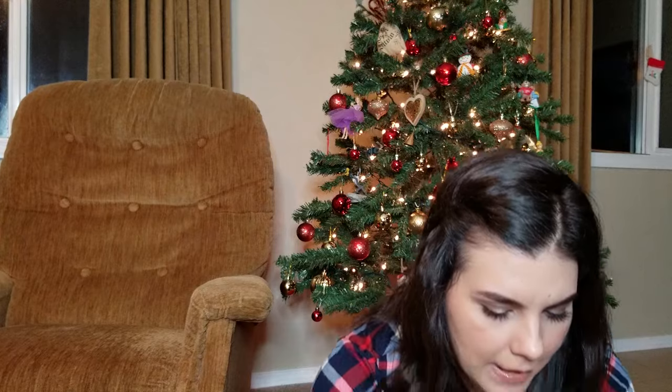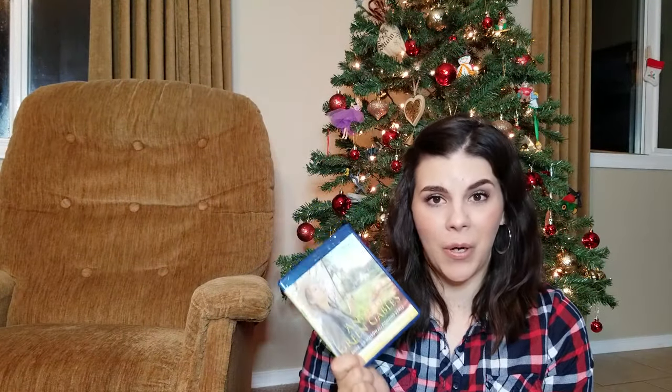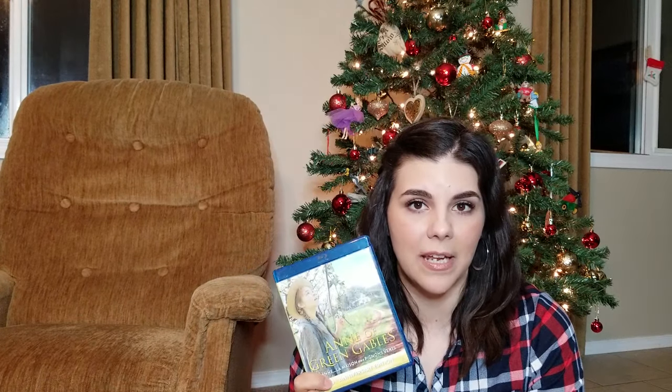From my brother-in-law I got Anne of Green Gables on Blu-ray. This is another one of my favorite movies — Anne of Green Gables was actually the first book I ever read in English. The movie came out around 1985 and I was obsessed with it as a teenager; I used to watch it every single day and basically learned to speak English because of this movie and book.